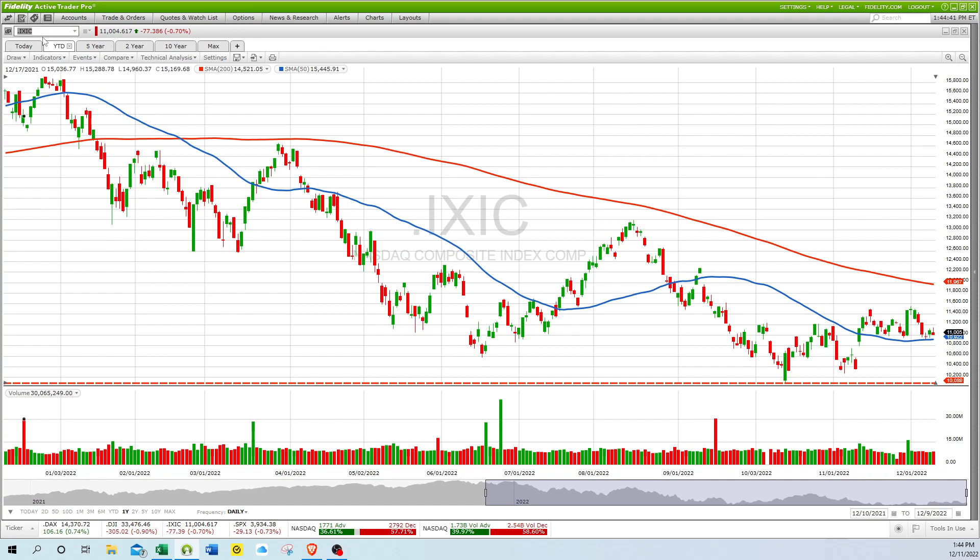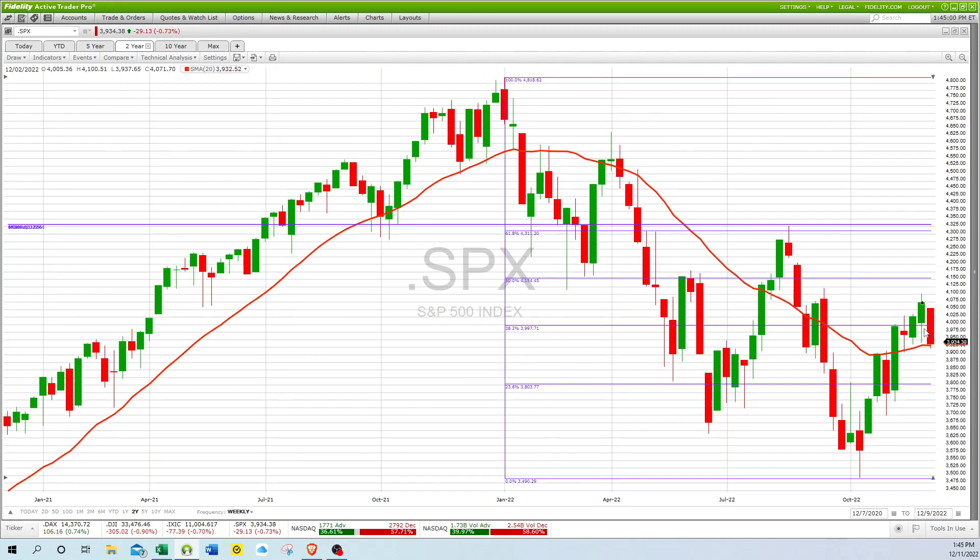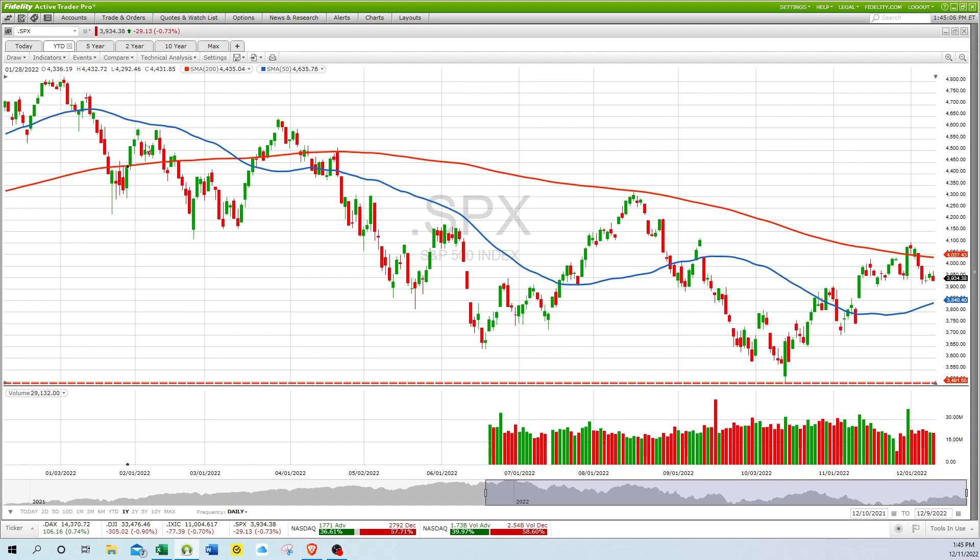If we look at the S&P 500, we can see that it's just below its 200-day moving average as well, and just below its 32.8% Fibonacci retracement. Support is around $3,900. For it to break out, it'd have to get above $4,100, and then to start a new uptrend it would have to get above $4,300 — this prior peak — in my humble opinion.